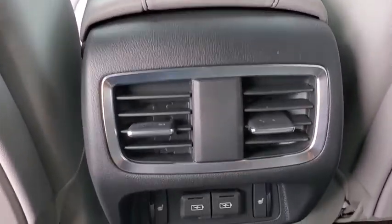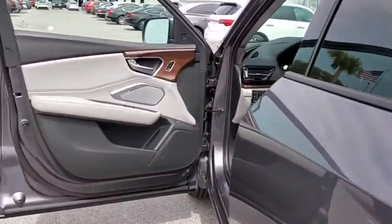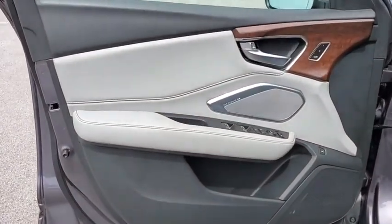Leather-wrapped steering wheel, adjustable steering wheel, power steering, cruise control, floor mats, auto-dimming rear-view mirror, keyless start, aluminum wheels.